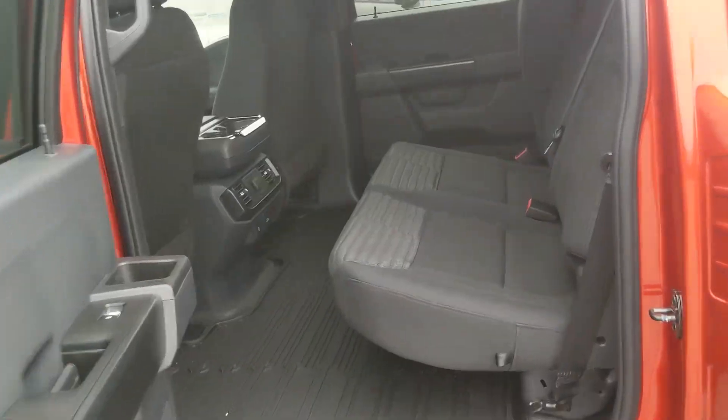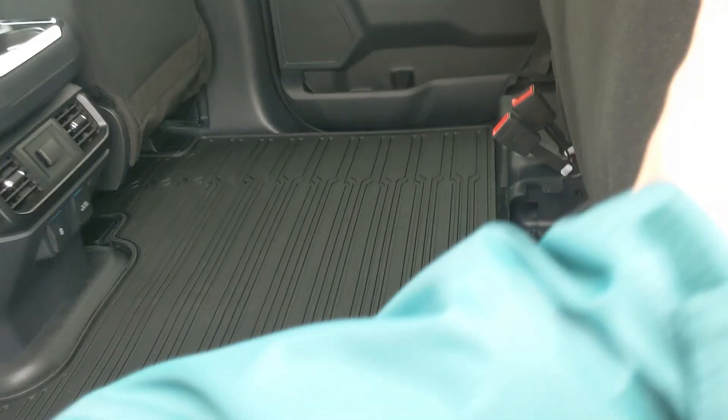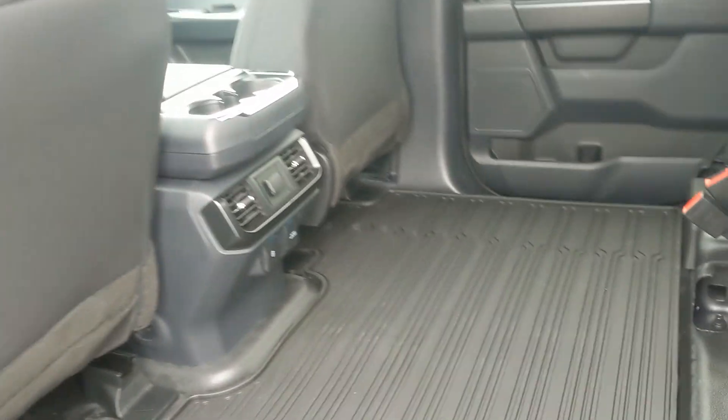Looking into the back seat, you have comfortable seating for three with the black cloth interior, as I mentioned, which can be lifted up and out of the way to accommodate any other cargo.